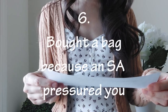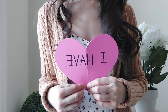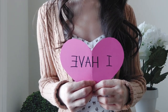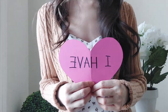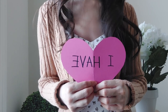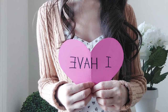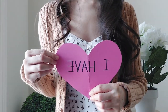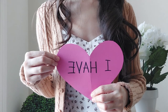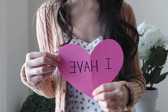'Never have I ever bought a bag because a sales associate pressured me.' I definitely have, and this happened a lot more when I was younger. There were two tactics I remember: one was that it was a new release and this was the only one, and another was that someone else was looking at it before me and would buy it if I didn't. I don't fall for those tactics anymore. Nowadays, I find the best way to handle it is to stay true to yourself and be polite whether you purchase or not.